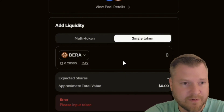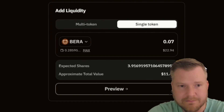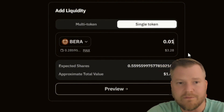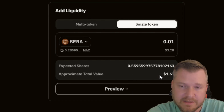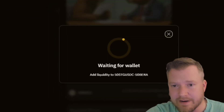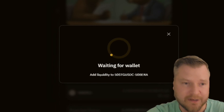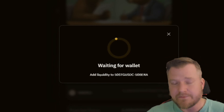Just put your amount in — whatever you want to supply. We'll do 0.01, which is not a lot. You can see the values are a bit off — that's what these tests are for. Just add the liquidity, confirm it in your wallet. Essentially all we're trying to do is interact with these smart contracts. The more liquidity we provide and the more we interact with the smart contracts, probably the more allocation we'll get from the airdrop.